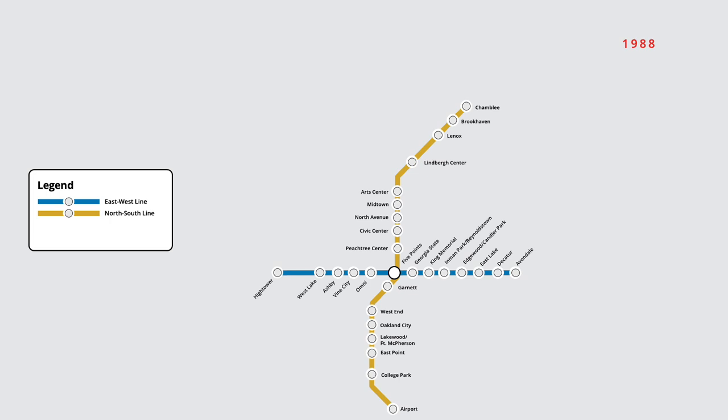In 1992, Omni station on the west line was renamed to Omni Dome GWCC, reflecting the nearby Georgia Dome and Georgia World Conference Center. In December of that year, a new branch of the east-west line opened, with trains branching off from Ashby station to a new stop at Bankhead. Later that month, the northeast line was also extended, with trains now ending at Doraville. June 1993 saw an extension of the east line to Indian Creek, along with a new station opening at Kensington.